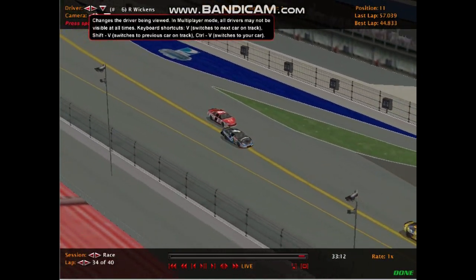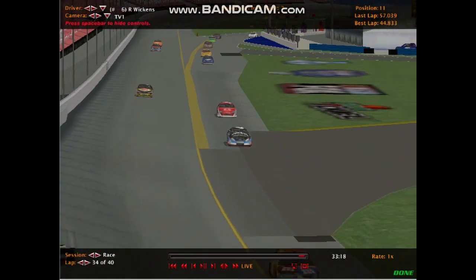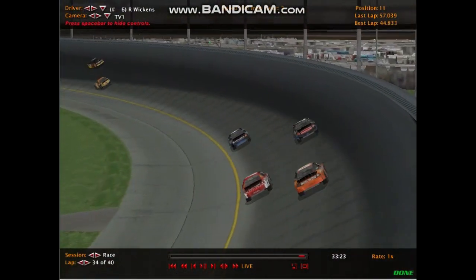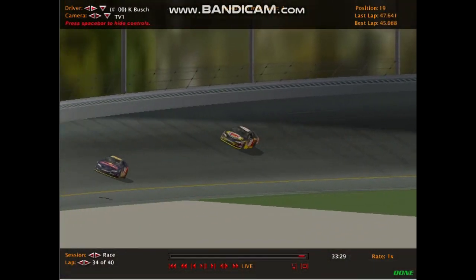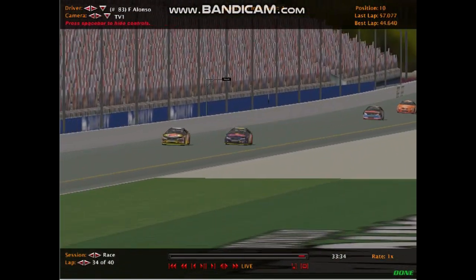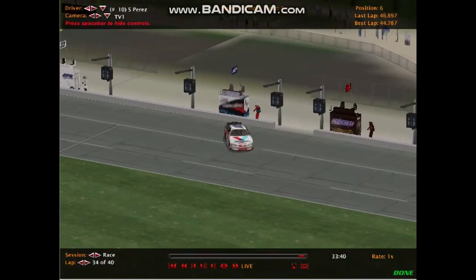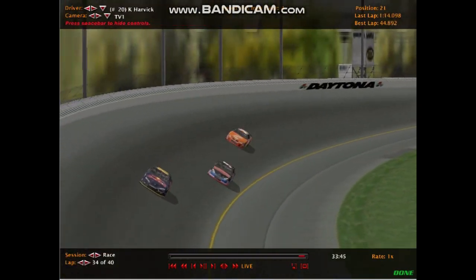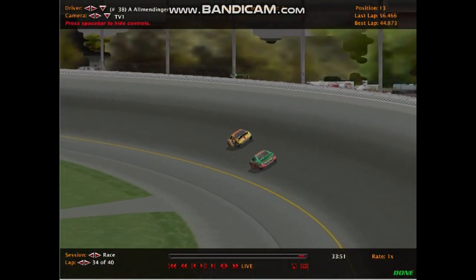Here comes Allmendinger out of the pits, with contact between Wickens and Allmendinger — and that's the leader Wickens. His race is effectively done as there's a lot of damage to the front of Robert Wickens' 6 car. He goes back on track very annoyed. At the front of the field, Fernando Alonso leads. Here comes Kyle Busch, who still hasn't pitted — so Busch is actually going to be the virtual leader, but remember Busch still needs to pit. It's going to be Alonso and Blaney fighting for the lead with Kevin Harvick. Allmendinger has some heavy rear end damage. Busch is now coming into the pits.